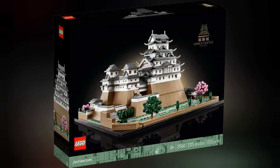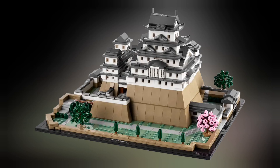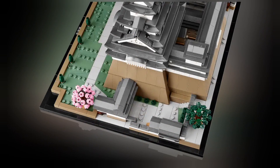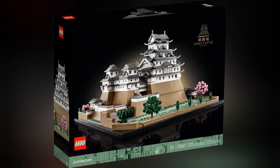This week LEGO officially revealed the brand new Himeji Castle, which is part of the LEGO Architecture line-up. This is set 21060. This set has 2,125 pieces and retails for £139.99. If you're a LEGO VIP, you can claim 1,120 points from buying this set. This set released on the 1st of August 2023.